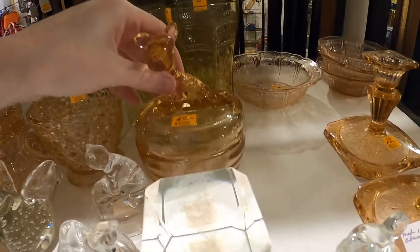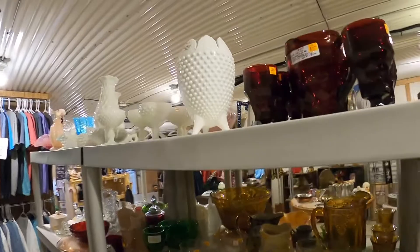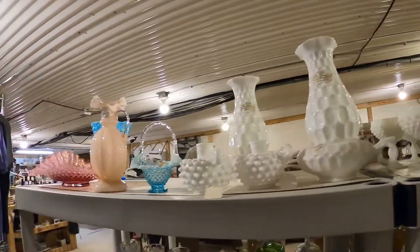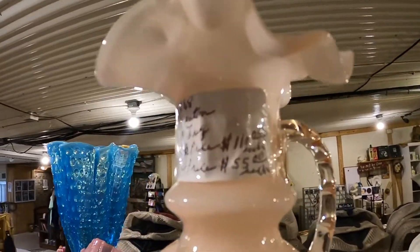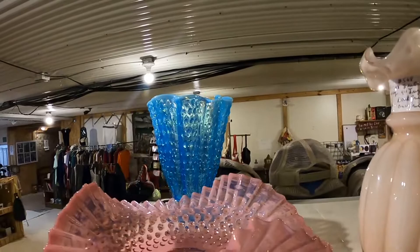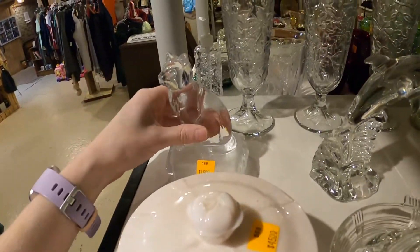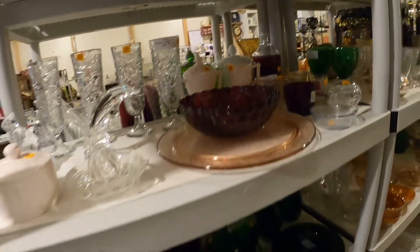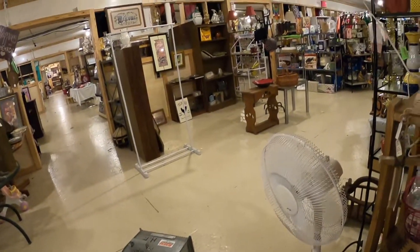The scotty dog from earlier actually has the base — nice to know what it actually is. I like the color of this piece but it's $55. Maybe if I was collecting for myself I would buy that. There's another lid here. It is very noisy in here.